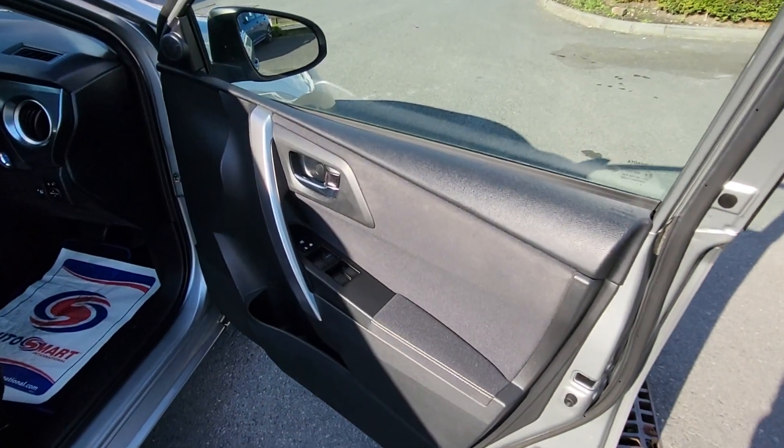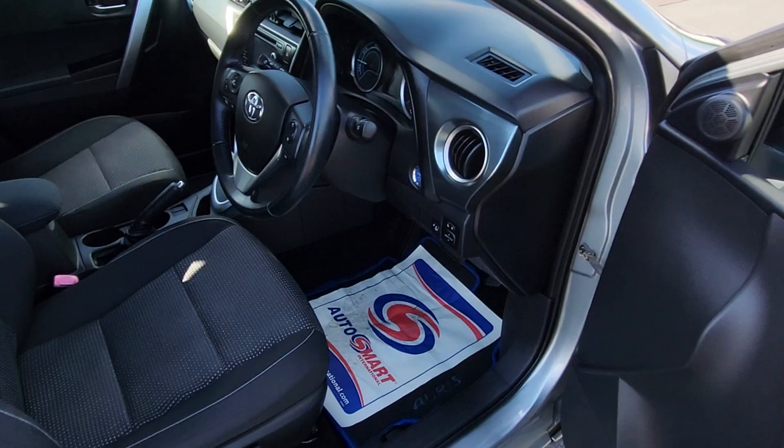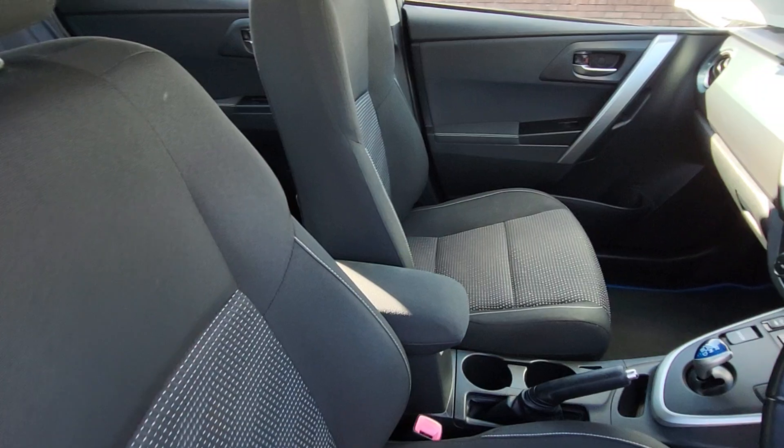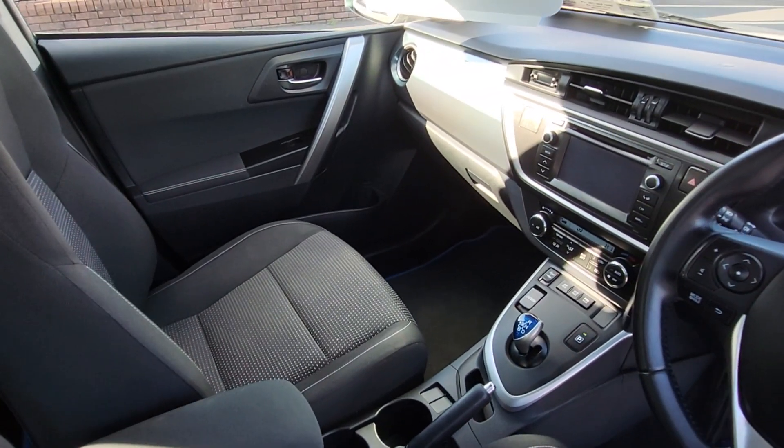This one has front and rear electric windows, electric fold-away mirrors, height-adjustable driver's seat, finished in a black and gray cloth combo, center armrest, cup holders, USB, and auxiliary.